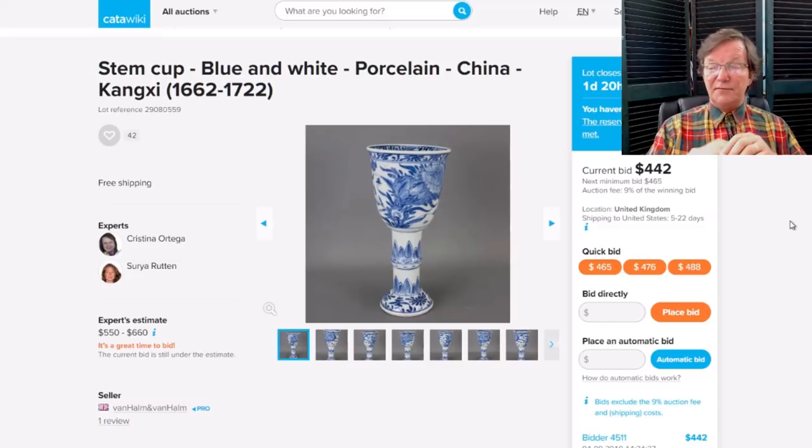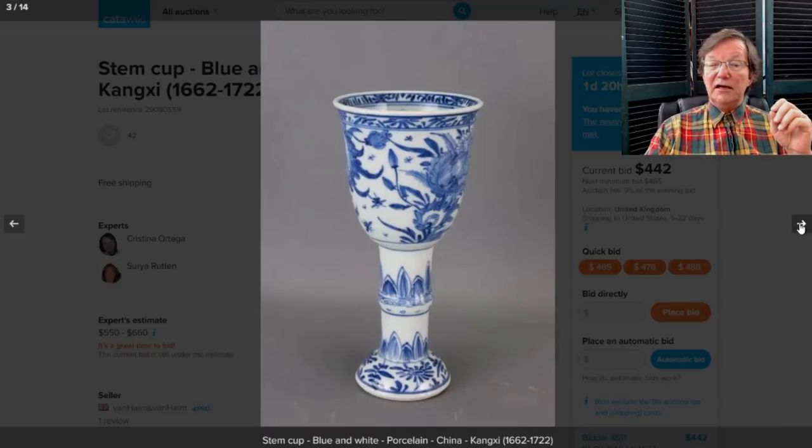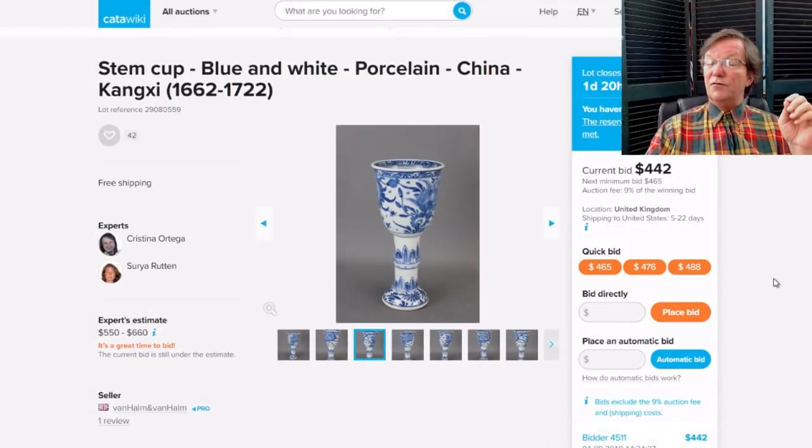This is a lovely little stemmed footed wine cup, Kangxi period, with beautiful pencil-type decoration through the flowers — I love those quick, quick brush strokes. There's another side showing the lotus stem coming up. It's up to $442 and closes Sunday. All the Catawiki listings are right underneath the eBay listings on both the newsletter page and the eBay today page.